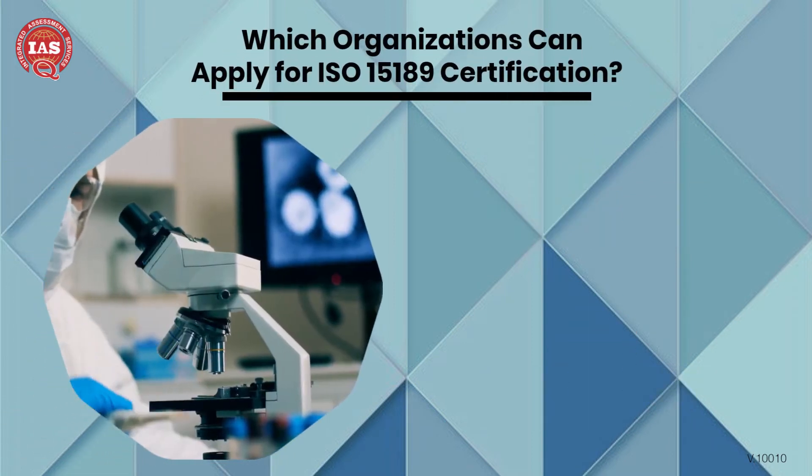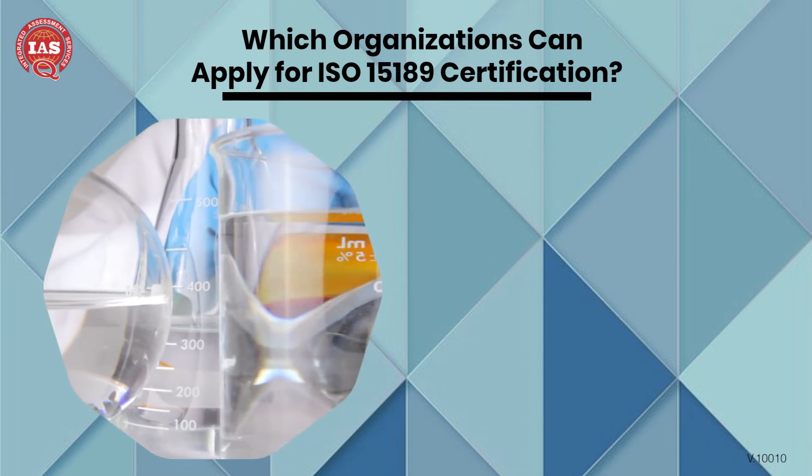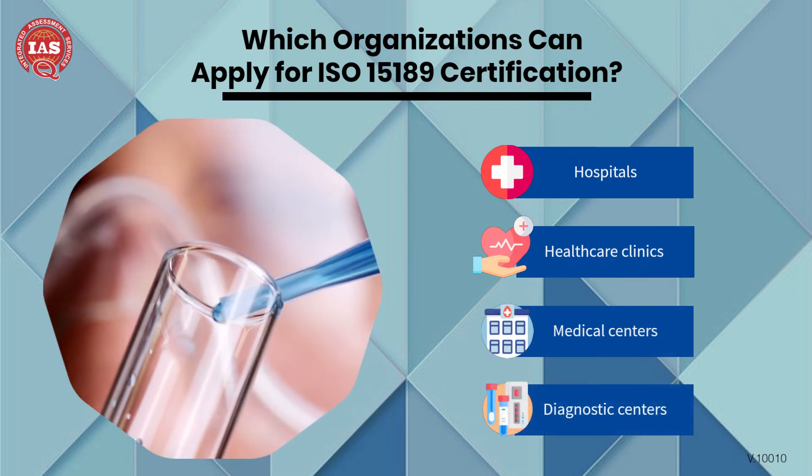Any organization that provides medical testing services can apply for ISO 15189 certification. This includes hospitals, healthcare clinics, medical centers, and diagnostics centers.